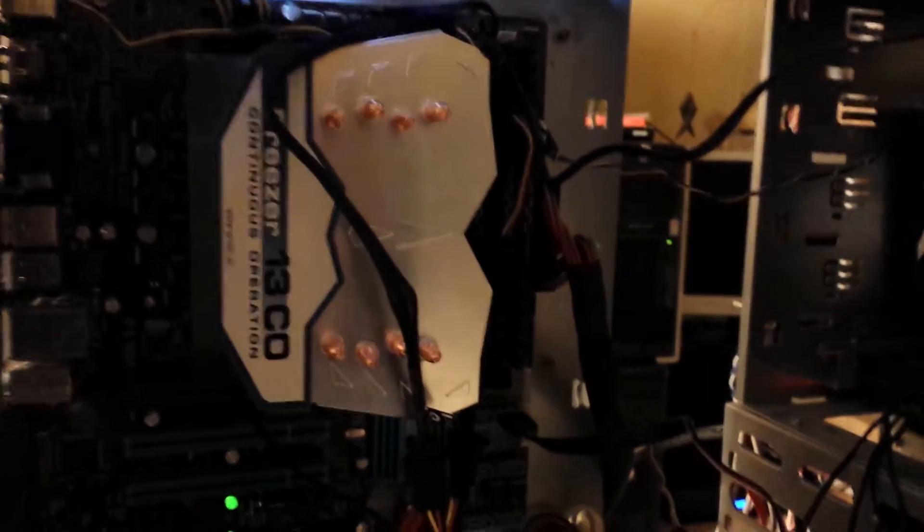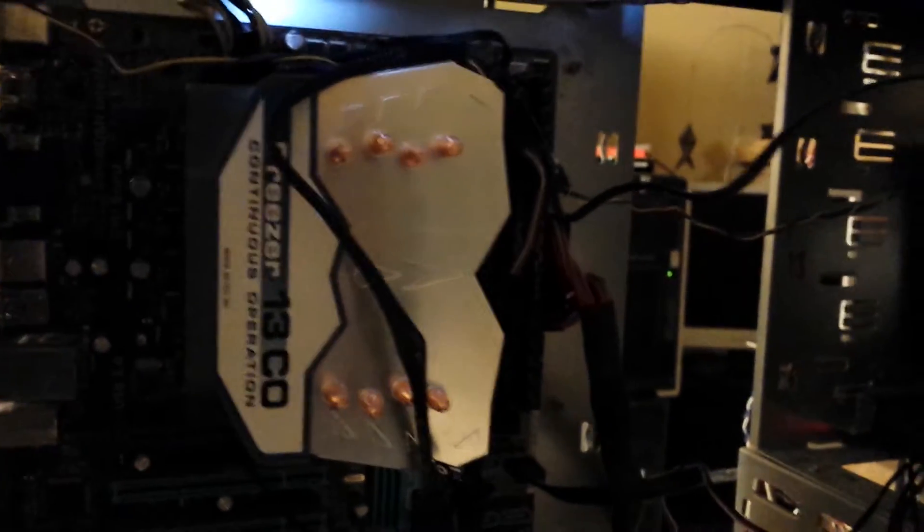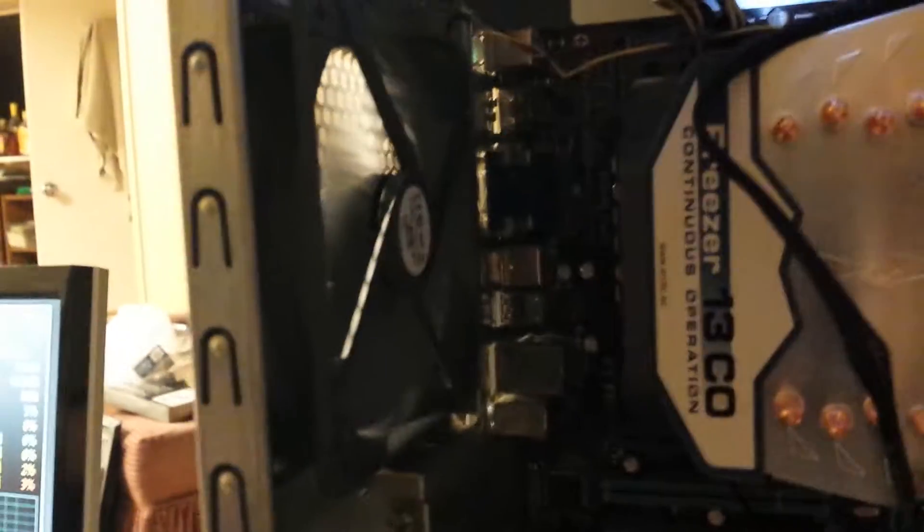I installed a new heatsink — the Arctic Cooling Freezer 13 — for constant operation. Because the heatsinks on the RAM are so huge, I had to install it backwards from how I'd normally install it, so I had to reverse the airflow for the whole case. It's now sucking cool air in the back.